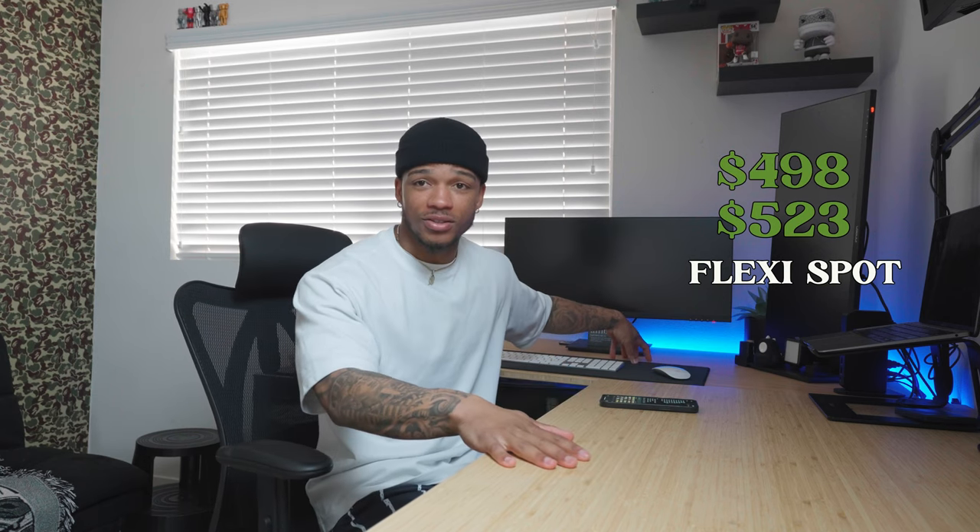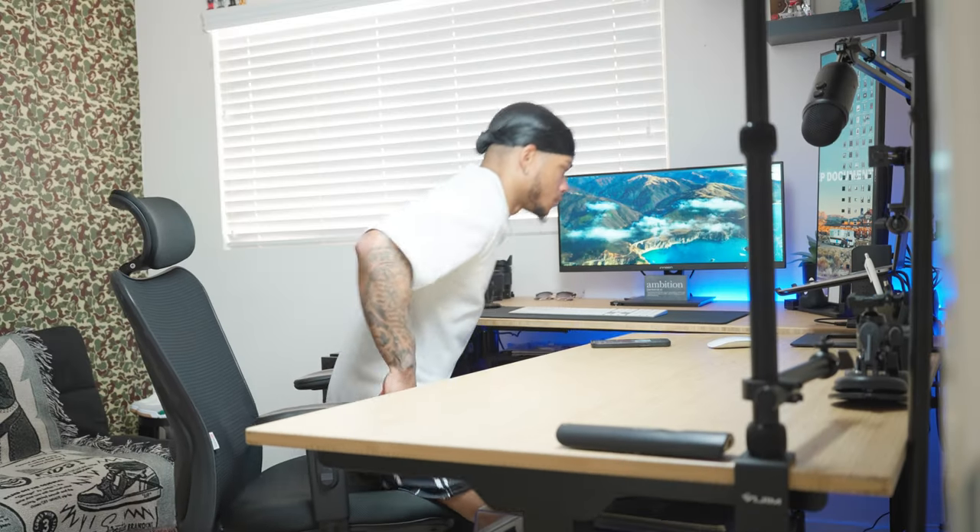The last two pieces in the furniture segment are both my desks — the most expensive items in the whole office. I got these from Flexispot through a campaign they sent me a couple months back. The E7 desk is $523 and the other desk is $498, so collectively upwards of $1,000 for both desks. They're electronic — they rise and lower on their own. Flexispot actually sent me both desks for free through the campaign, so shout out to Flexispot.